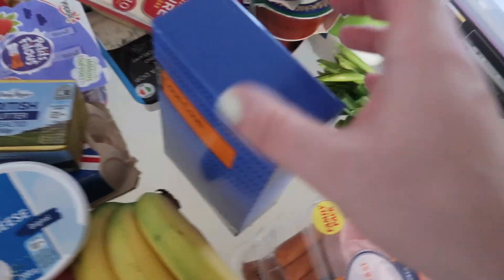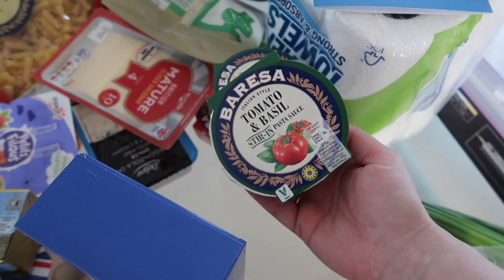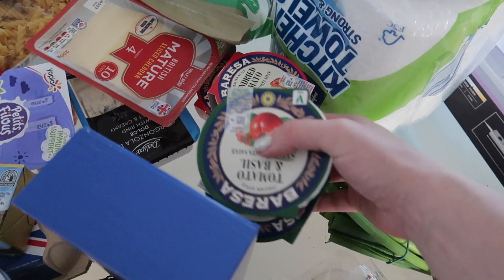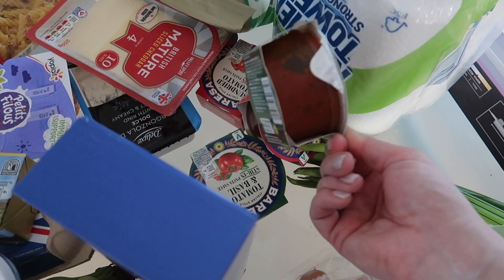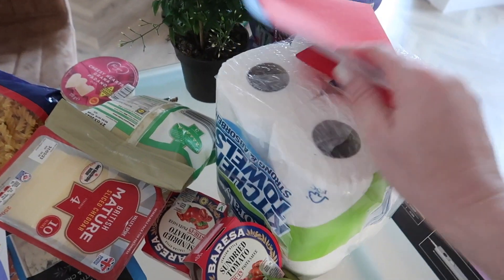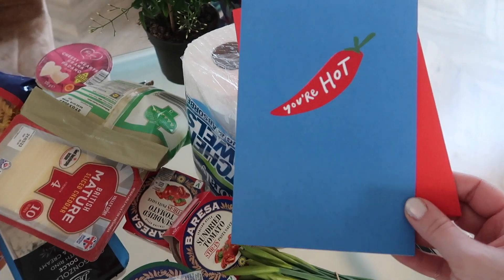These are great — I always buy a few. There's tomato basil and sun-dried tomatoes, and they're great mixed with pasta for quick lunches or dinners — and it's done! I also got a card for my husband that says 'you're hot' — it's cute.